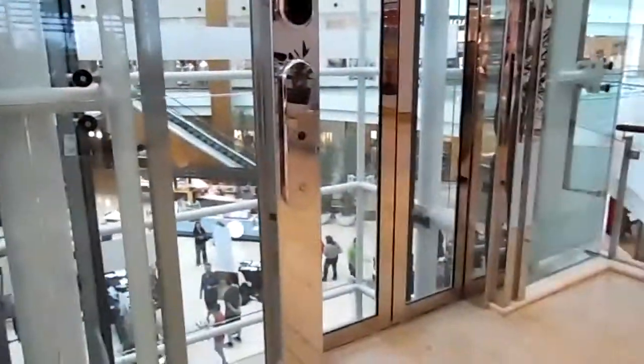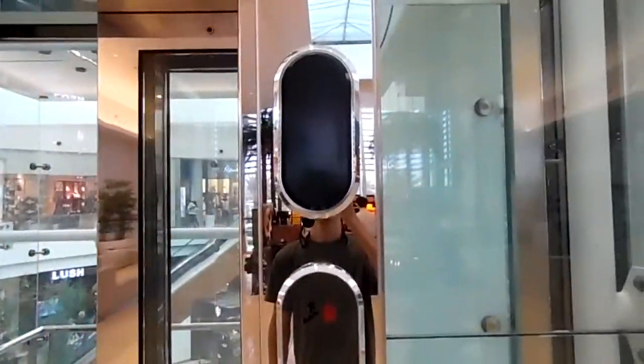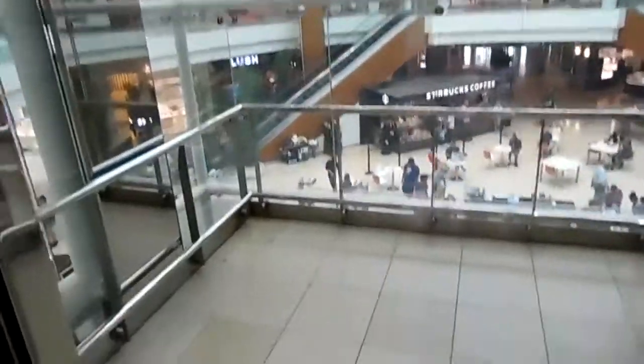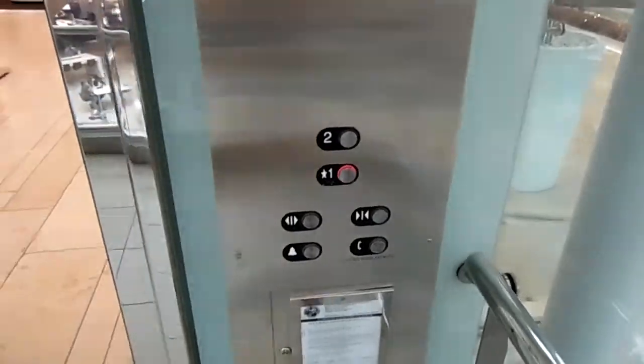Alright, these are the main elevators at the mall at University Town Center. We'll ride this one first. That was a silent chime. One. Watch the window going down.